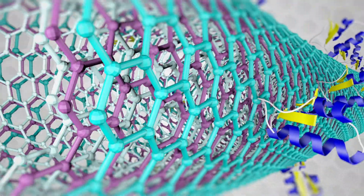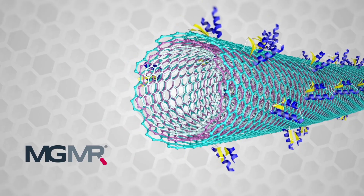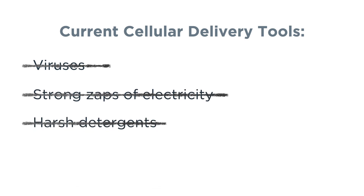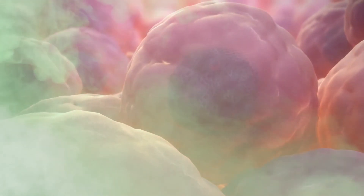MGMR is a nanoparticle many times smaller than a human cell with a highly customized surface. When scientists modify cells to turn them into medicine, they need to deliver lots of different types of molecular tools to those cells. Current methods for delivering these often involve viruses, strong zaps of electricity, or harsh detergents that can cause damage or even severe toxicity to the cells.